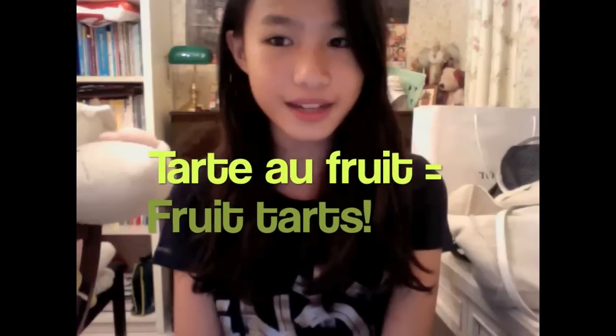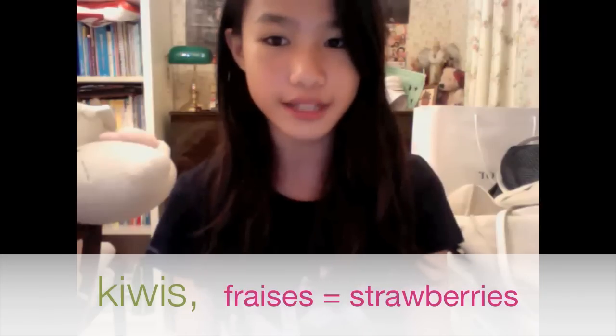Tart! Tarte aux fruits is that beautiful tart found in bakeries all over France. It is a thick cake batter patted into a dish where the fruit is sliced and laid on top. The common fruits used in fruit tarts are kiwis, fraises, framboises, and bananas.